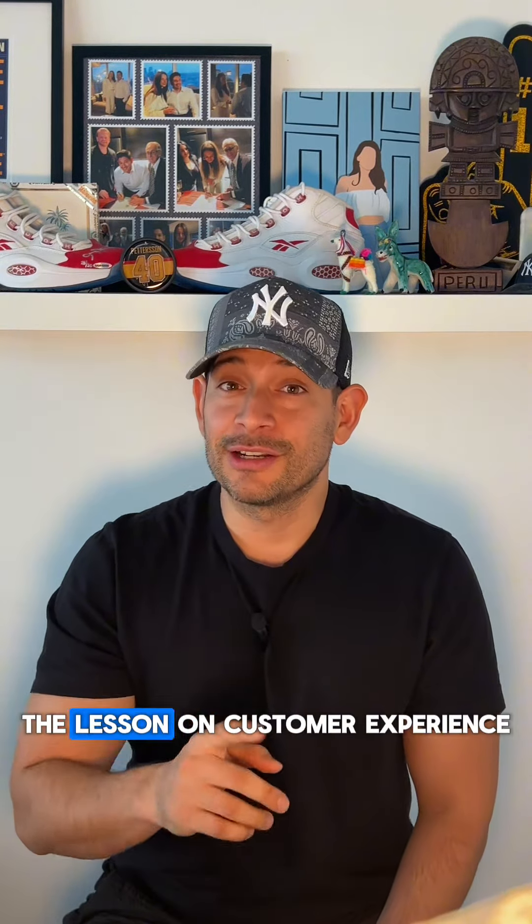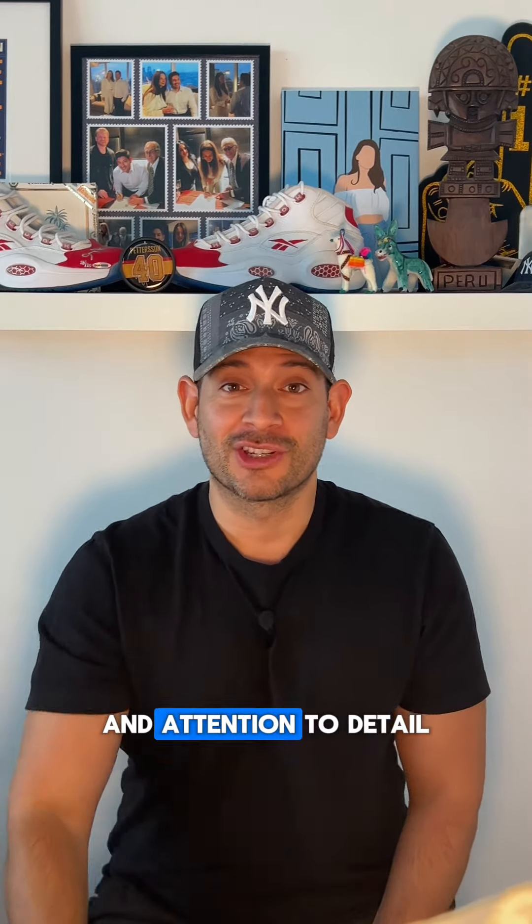This lesson is from the founder of Chobani, the yogurt company. It's a lesson on customer experience, product experience, and attention to detail.